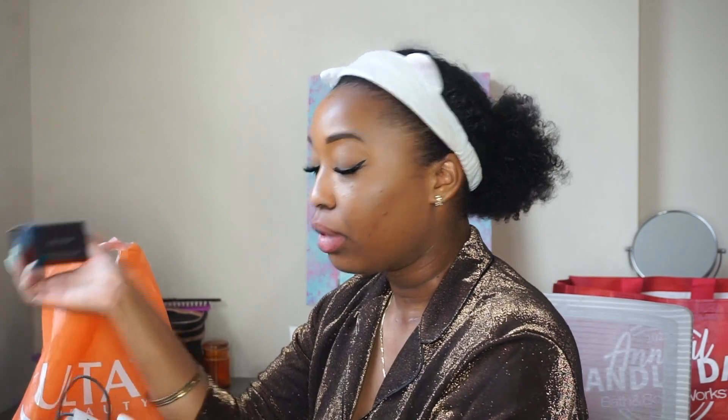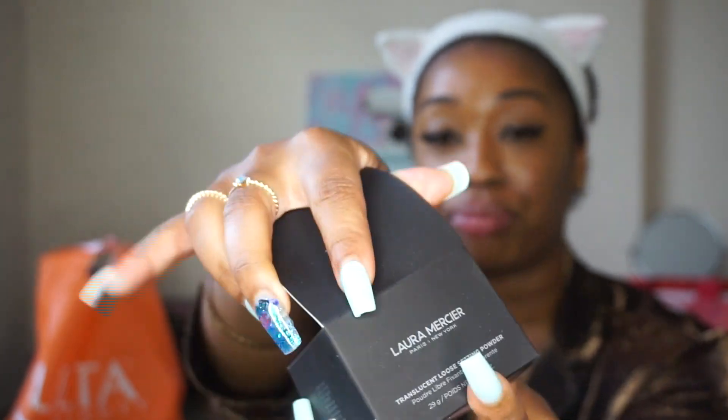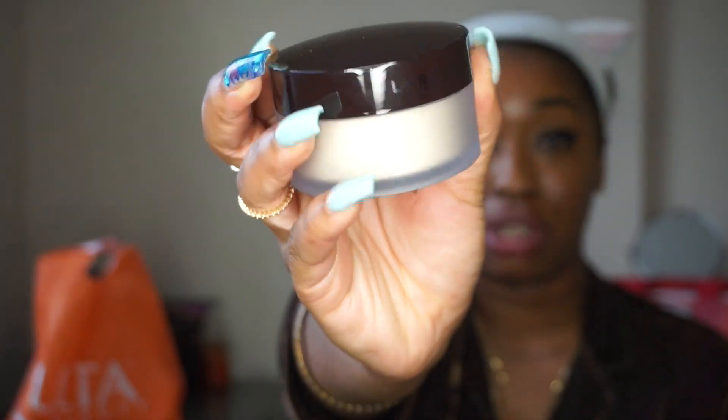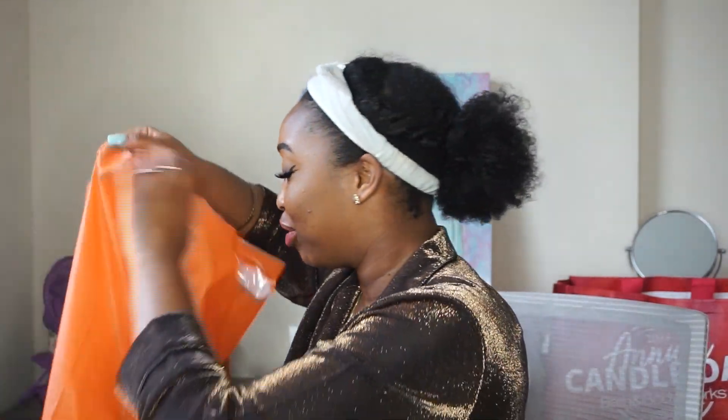Next we're jumping into Sephora and Ulta. Sephora first — I only got one thing because the Sephora in Mississippi was a smaller store, so they didn't have everything I wanted. I wanted Huda Beauty and One Size by Patrick Starrr, but they didn't have those. What I did get was more Laura Mercier powder — it's a setting powder I use all the time. I needed to re-up on it.